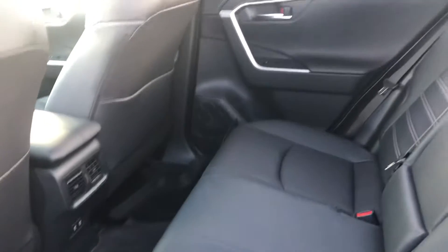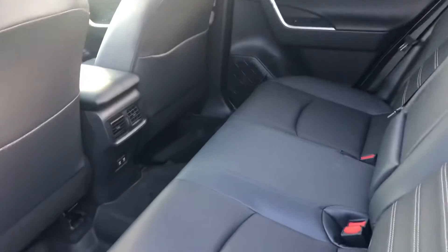Onto the back seats, you've got lots of leg and knee room for passengers. You can also lay these seats flat as well.